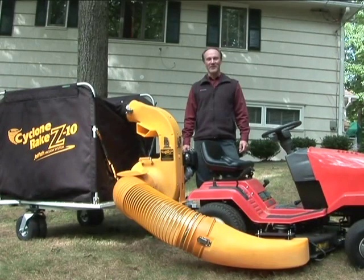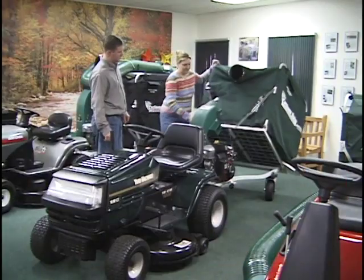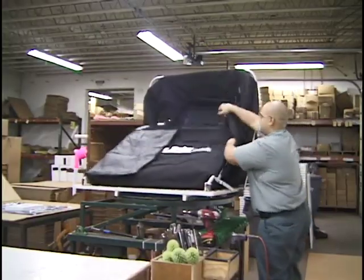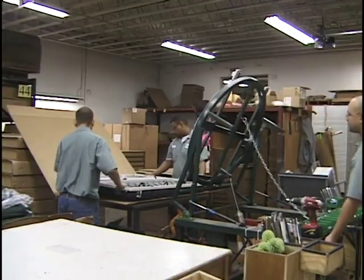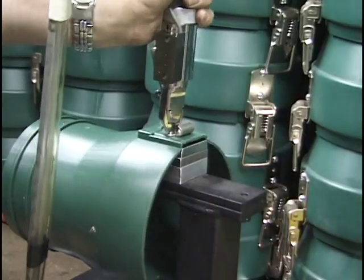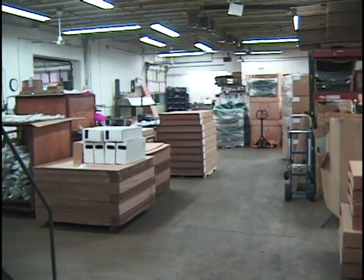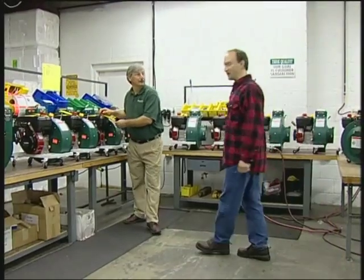You've seen what the Cyclone Rake can do — now let's visit the factory where it's made. When I make a major purchase, I look for who designed the product, who made the product, and who's taking responsibility for it. These days, it's hard to know. The Cyclone Rake is designed by us, made by us, and guaranteed by us. Every Cyclone Rake is built right here in our West Haven, Connecticut plant.